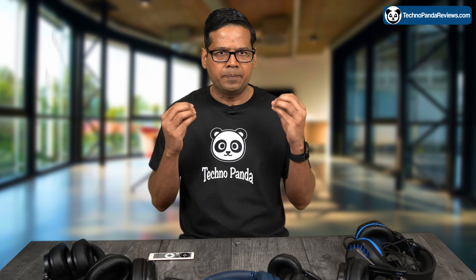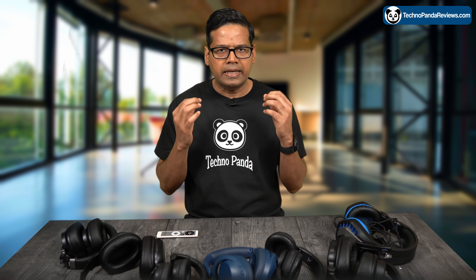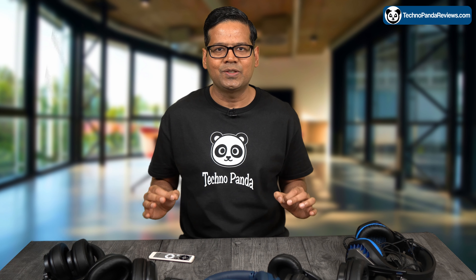Overall, the Sony WH-1000XM5 is the perfect choice for anyone looking for a high-quality audio experience and industry-leading noise cancellation. These headphones are comfortable, very convenient to use, offer a great listening experience, and have premium build quality. So if you are in the market for a pair of premium wireless headphones, I think these Sony headphones should be at the top of your shopping list.